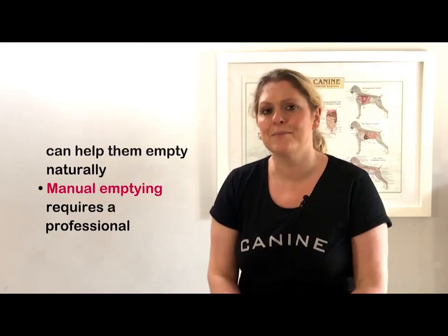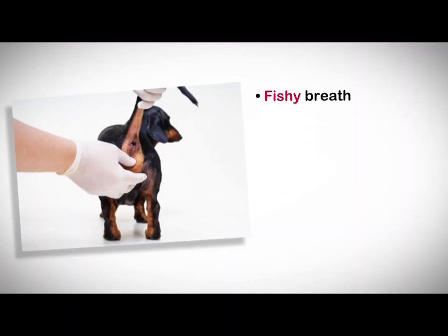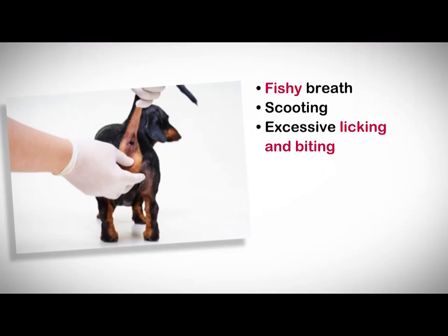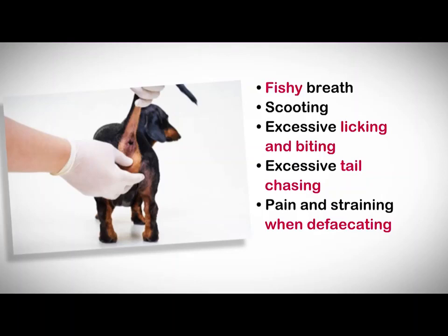The signs your dog may show if their anal glands are full include a fishy type smell to their breath, scooting their bottom along the ground, excessively licking and biting around their bottom and tail base — potentially leading to sores on the skin — excessive tail chasing, and pain and straining when defecating. Internal expression of these glands can only be performed by a vet or veterinary nurse.